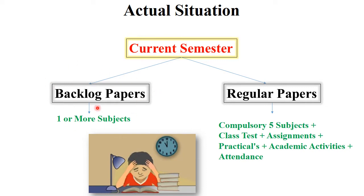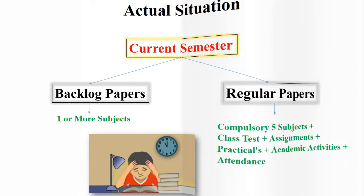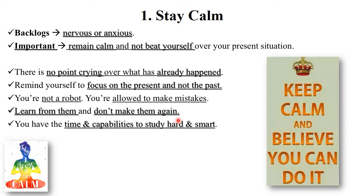Some colleges also have 75% attendance compulsory. So considering all these things, how do you prepare for your exams and for your backlog exams? Let's discuss all these things in detail. The first important tip I am giving you is: stay calm.